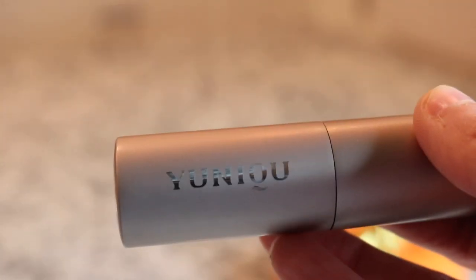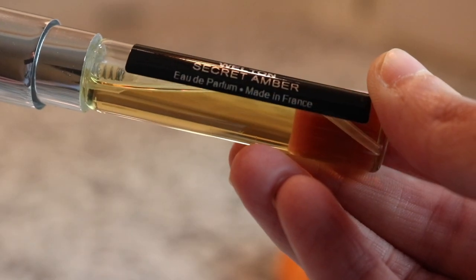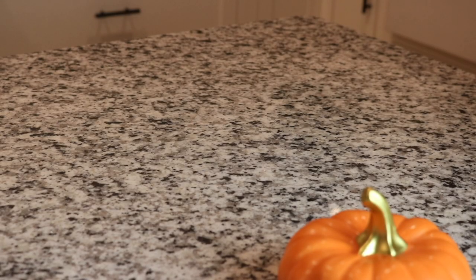These came from a brand called Unique You - they sent these over to me a long time ago. This is Welton Secret Amber. Oh my gosh, this is a good one - I'm going to keep this out for my amber video too because it's actually really gorgeous, really really beautiful. It's such a stunning amber fragrance - I'm such a sucker for an amber.